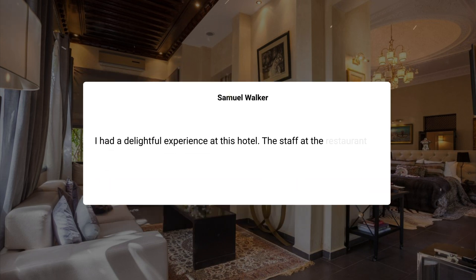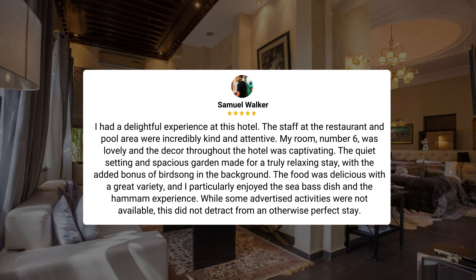"I had a delightful experience at this hotel. The staff at the restaurant and pool area were incredibly kind and attentive. My room, number 6, was lovely and the decor throughout the hotel was captivating. The quiet setting and spacious garden made for a truly relaxing stay, with the added bonus of birdsong in the background. The food was delicious with a great variety, and I particularly enjoyed the sea-based dish and the hammam experience. While some advertised activities were not available, this did not detract from an otherwise perfect stay."